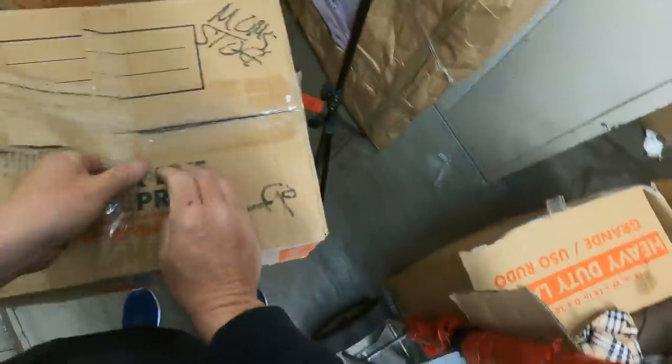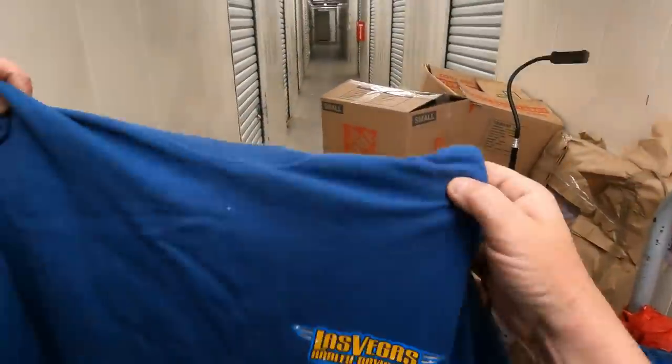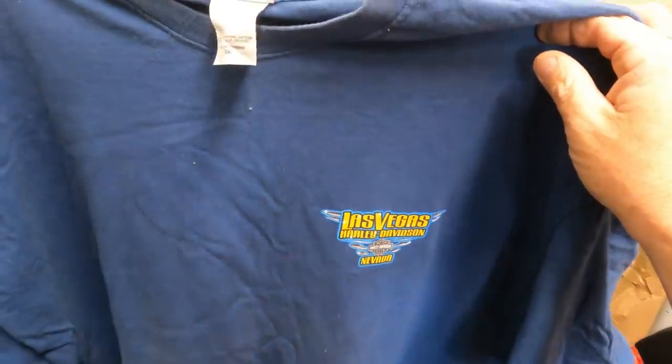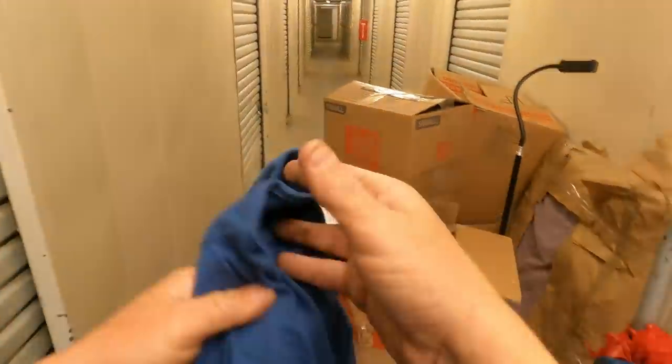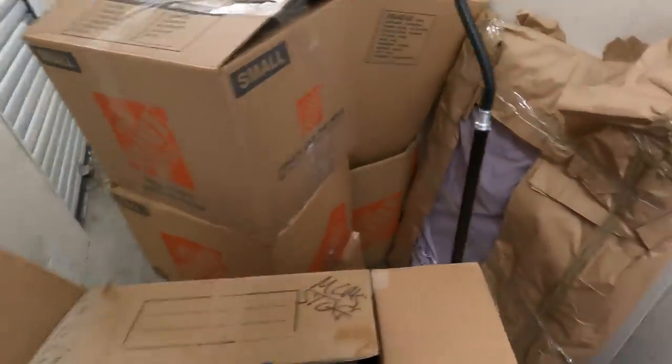Mom stuff. Vintage shirt here. What do we got here? Las Vegas. Harley Davidson Nevada. Harley Davidson. 3XL and it looks like a double stitch. That's still tight though — that's like a $10 bill right there.